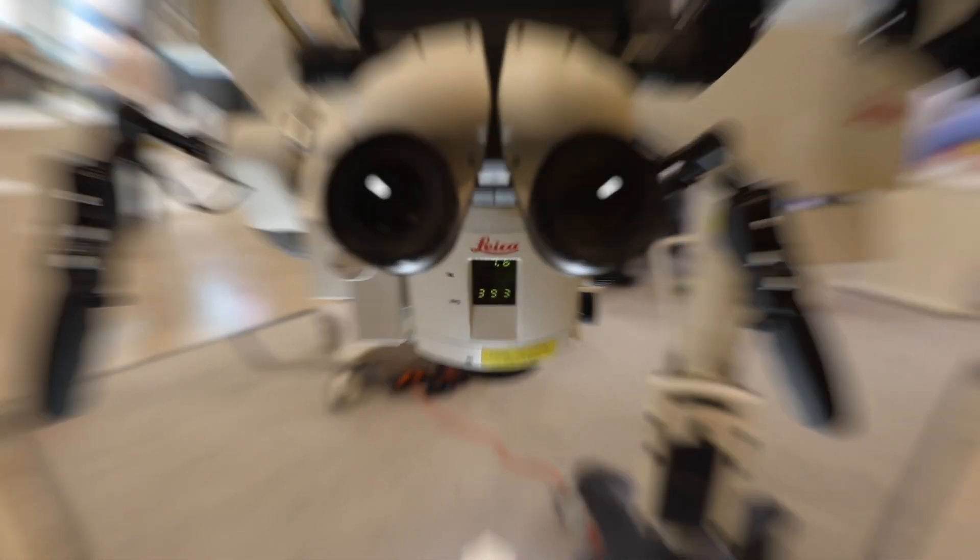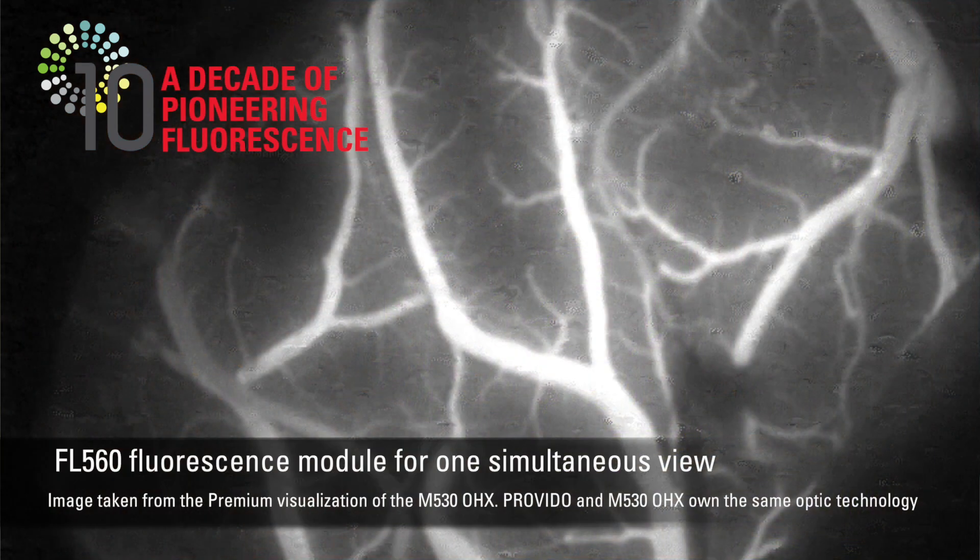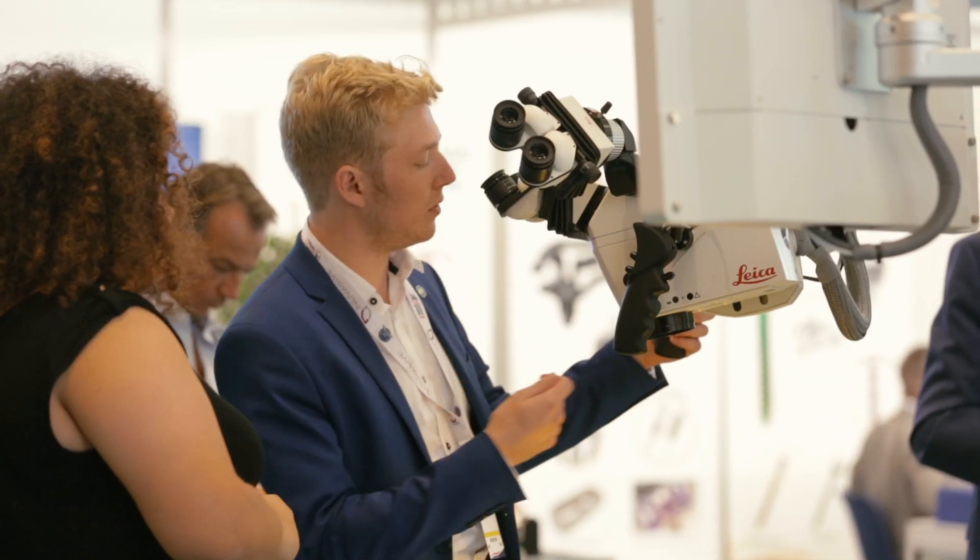Leveraging on the ease of pioneering fluorescence, ProVido provides additional information with more confidence to your neurosurgical interventions. Thanks to two fluorescence options — FL800 and FL560 — the vision of anatomy and physiology is improved.